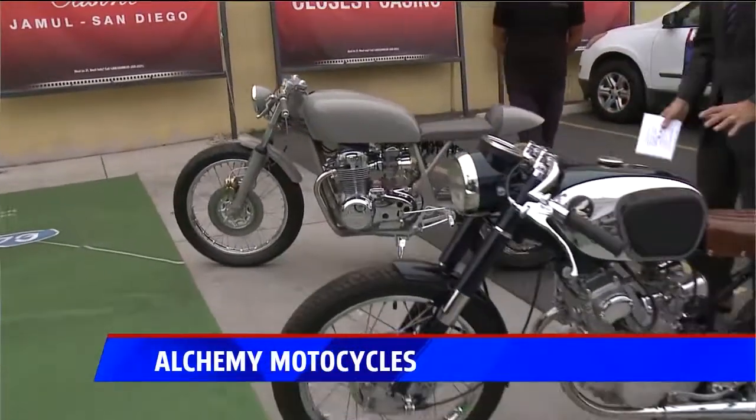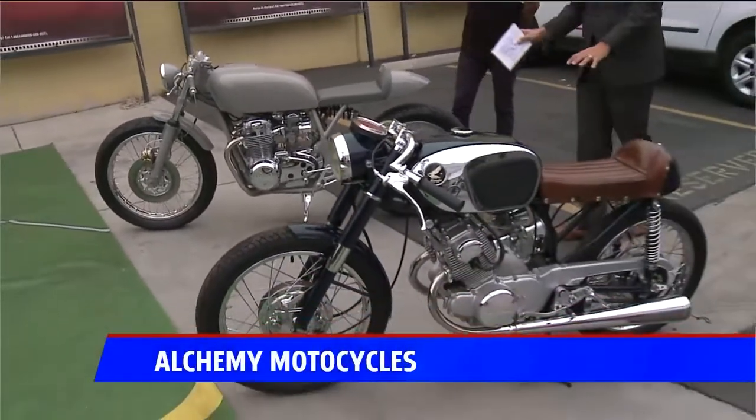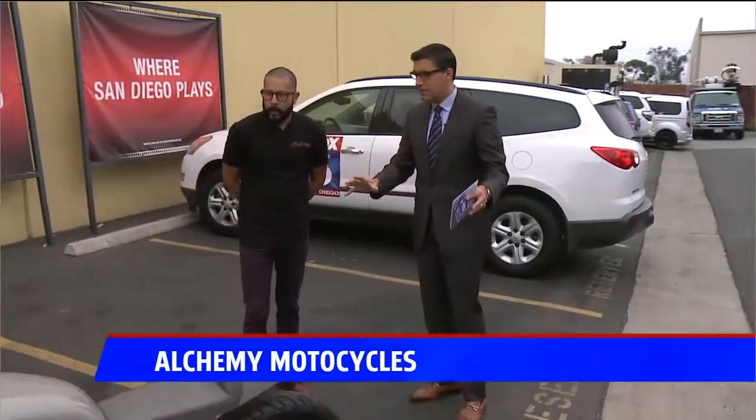I can't pick between this beautiful navy blue with the leather or this gray beast. Mitchell, good morning. Good morning. Thanks for bringing these things — these are beautiful. Thank you. What kind of bikes do we have here, first of all?